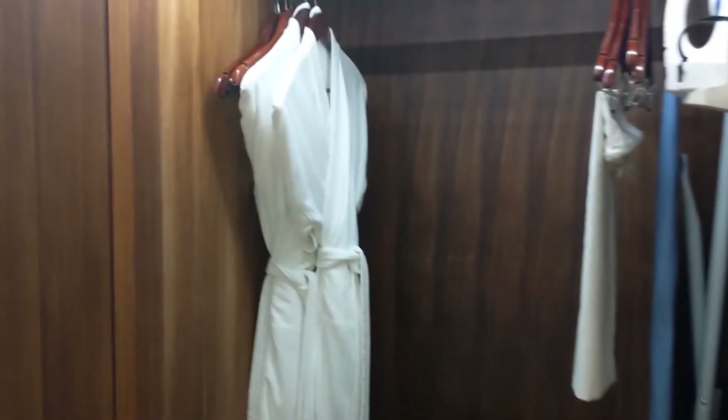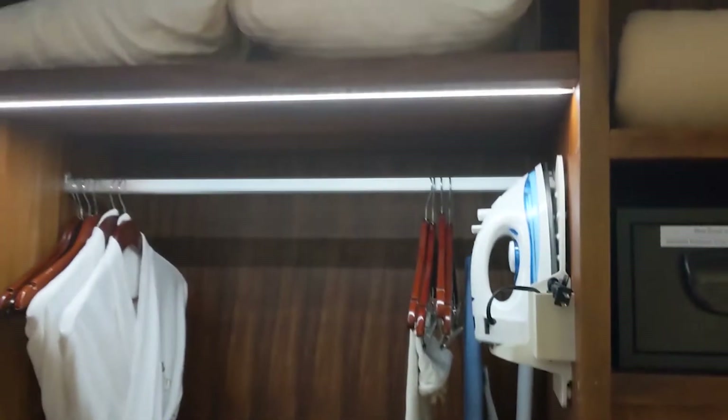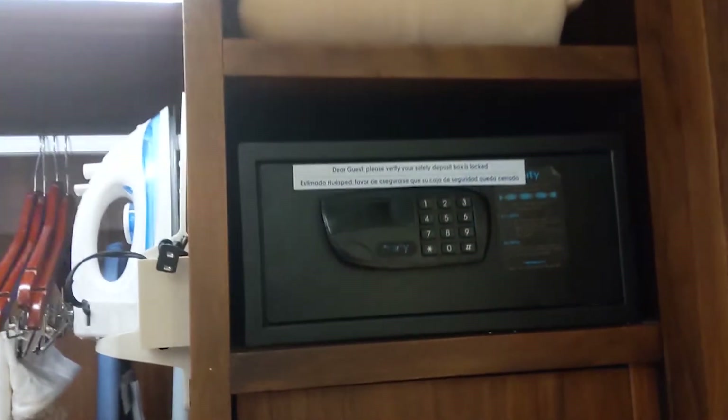My luggage is in here because I literally just walked in and haven't unpacked yet. We have the typical terry cloth robes — those look lovely. Secrets Acomel also has a laundry bag, iron, some pillows, a blanket, and an in-room safe. Here's the cool part — this is one of the secrets of Secrets Acomel: a room service cubby. They can deliver room service through it, and when you're done with your dishes, you just put them back in and shut it.